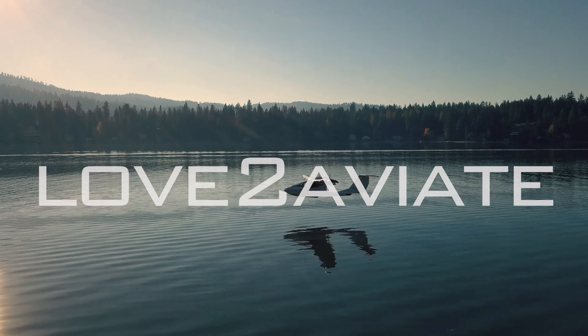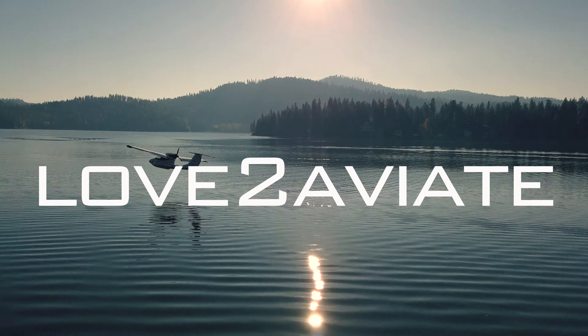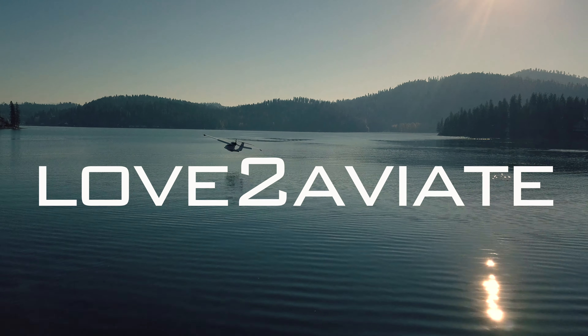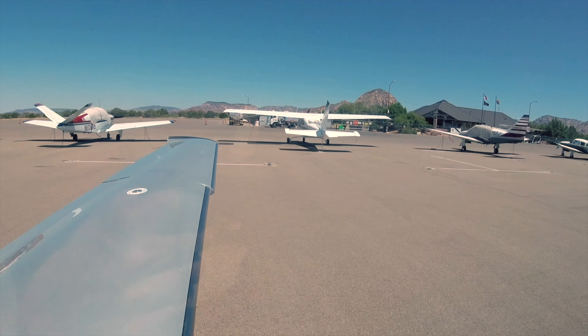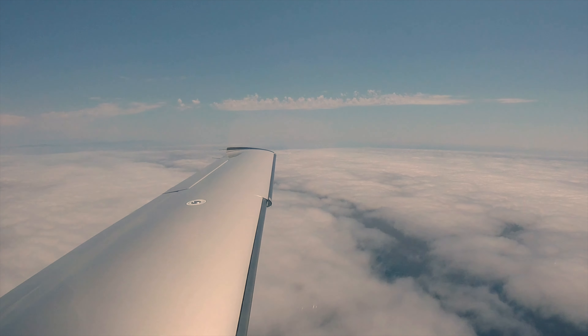My name is Rod Tatarin and I'm an endodontist here in Spokane, Washington. I love aviation — it's my passion. It's my hobby and it's what I like to do when I'm not at work. I started flying when I was 16 years old. I'm from Kelowna, British Columbia, so I learned in Canada as a kid, but I ended up getting my pilot's license at Walla Walla University in 1985.